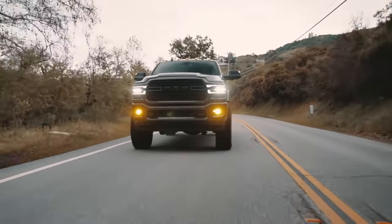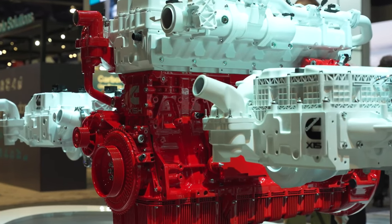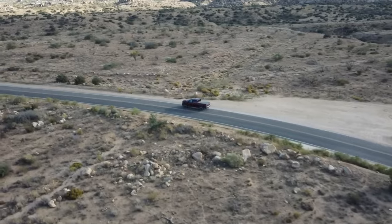Fuel efficiency is a critical concern for truck owners. If Cummins delivers on its promise, the new petrol engine will boost up to 10% better fuel economy compared to other gasoline-powered setups in the heavy-duty segment, making it a more economical choice for those who rack up high mileage.